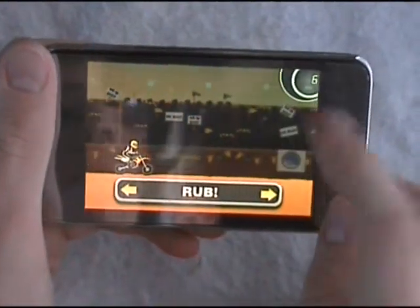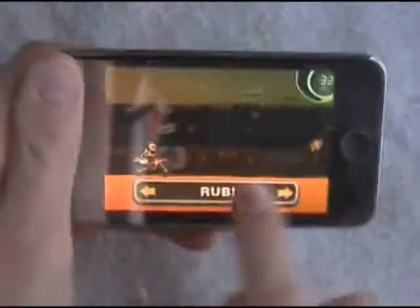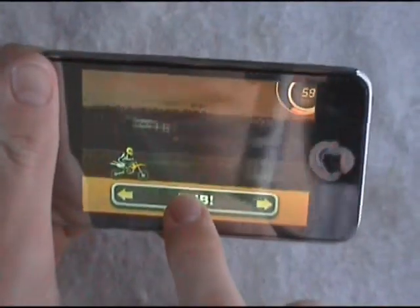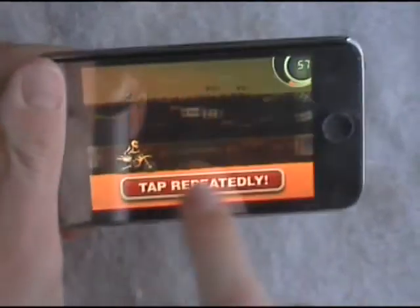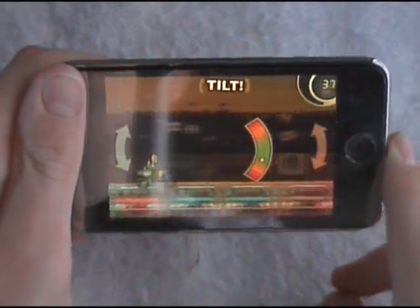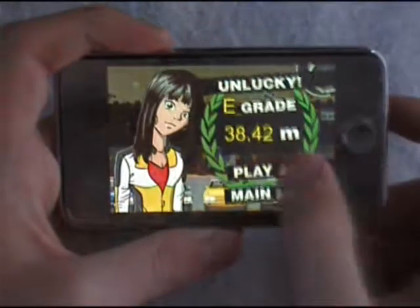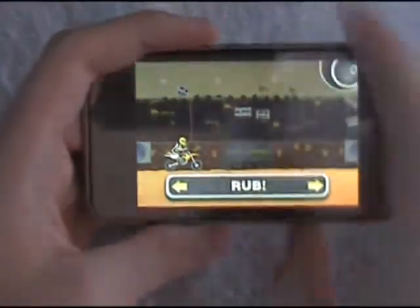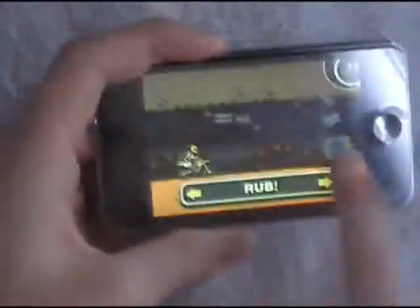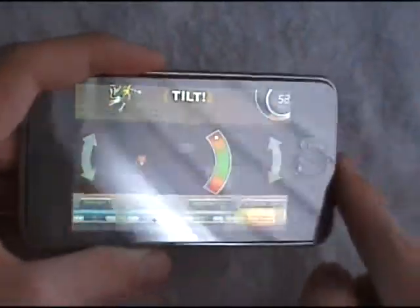Up top here you've got a speed gauge, I think, miles per hour I think. Then you've got to rub that and then tap it, and then you have to keep your bike nice and straight and land it. Okay, that was a bit of a bad grade. This game is pretty addictive — you want to keep trying to beat your high score. You've got to rub it, and the faster you rub it the better, the more speed you get, and then you've got to tap repeatedly to get like a boost or something.